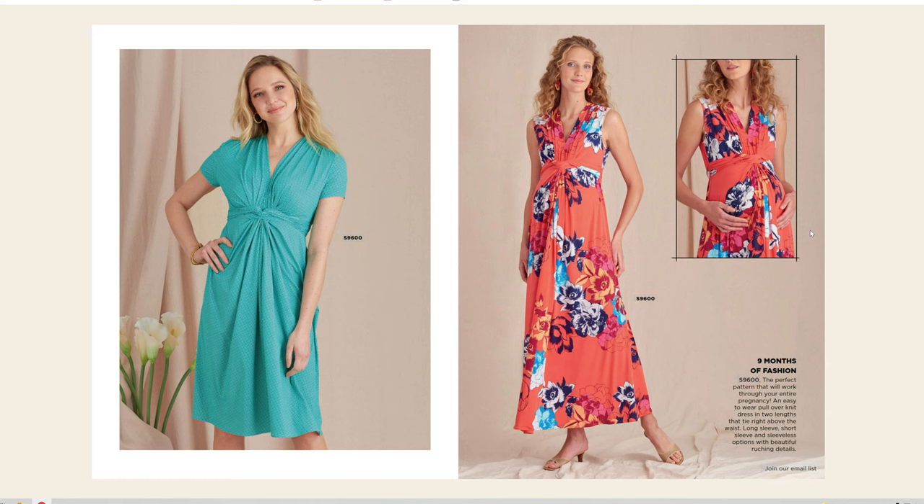S9600 is two different lengths of dress and it looks like it is a maternity pattern. 'Nine months of fashion — the perfect pattern that will work through your entire pregnancy.' An easy-to-wear pullover knit dress in two lengths that tie right above the waist, with long sleeve, short sleeve, and sleeveless options and a beautiful ruching detail. That is a really cute dress for our mommies to be.